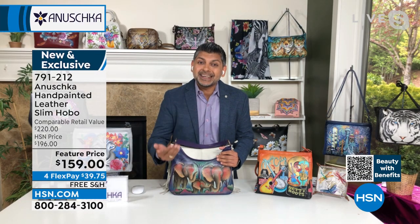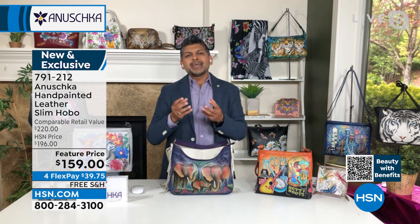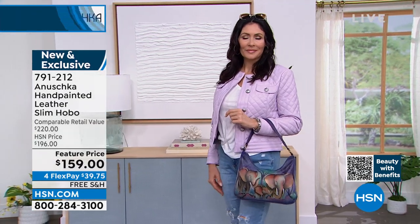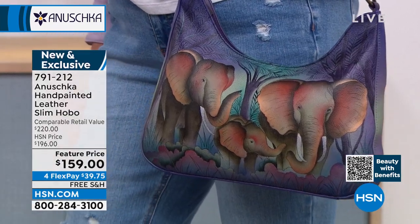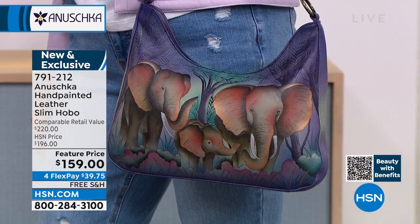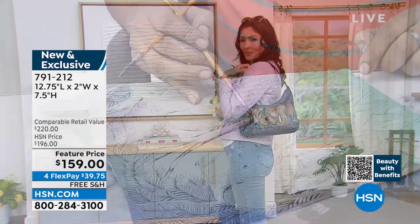Next thing you know you're having a conversation, connecting with that person, sharing stories and experiences. And that person said, 'I discovered Anushka in a boutique in Germany, and my whole family carries the bags.' Because every bag is so uniquely yours — you're an individual, you're different, you have personality, you have stories to share. This is a handbag that makes you look different, feel different, and feel confident about yourself. You are not like everybody else carrying another handbag from that big department store.